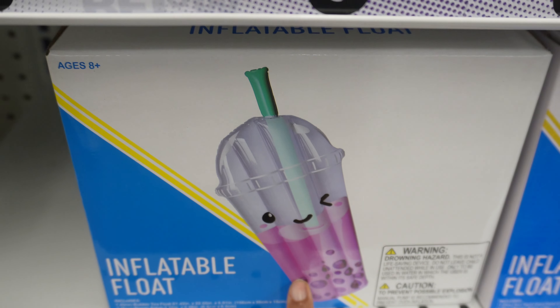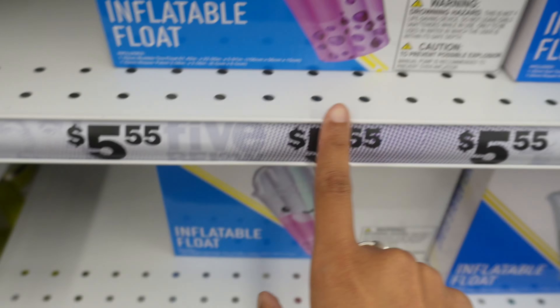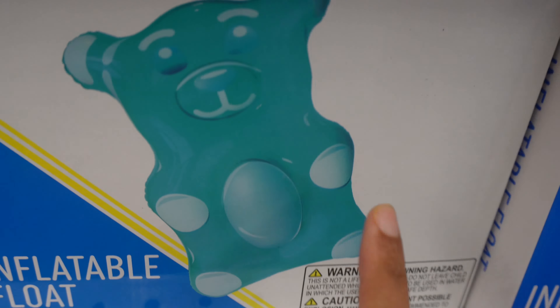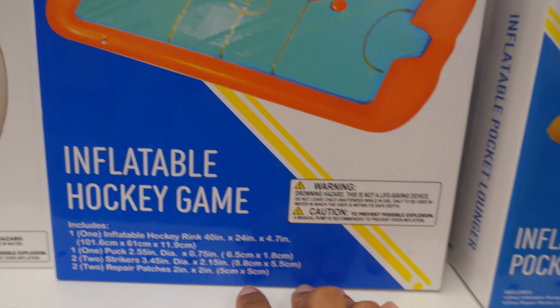They have floaties here for five dollars. Oh, this cute little gummy bear floaty — that was adorable. Then they have all the towels, and a little play activity set that's really cute.